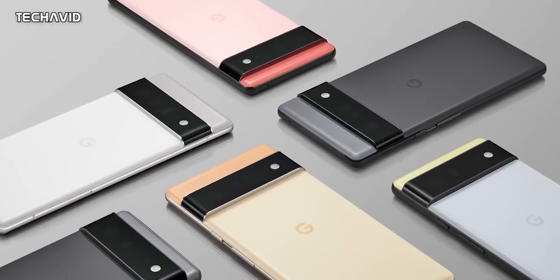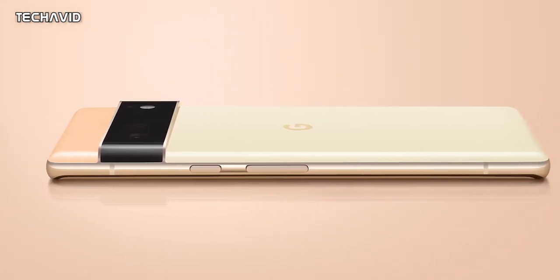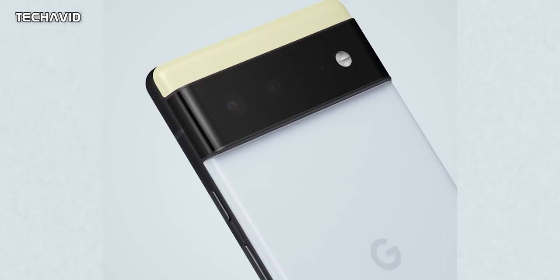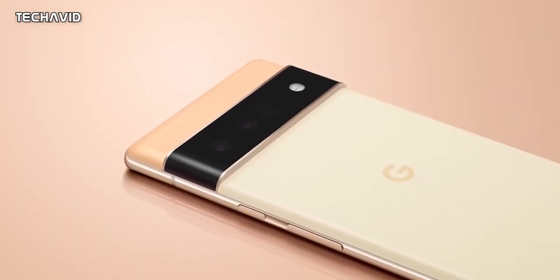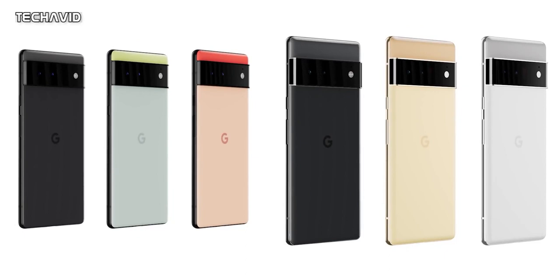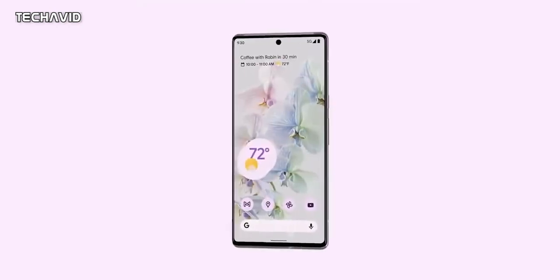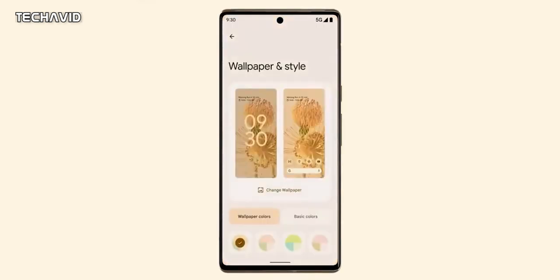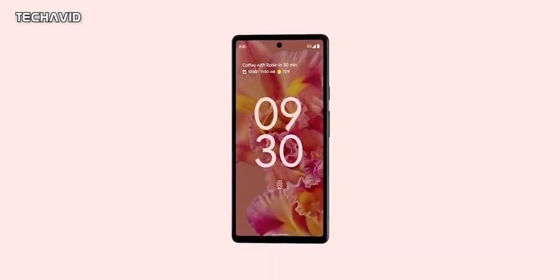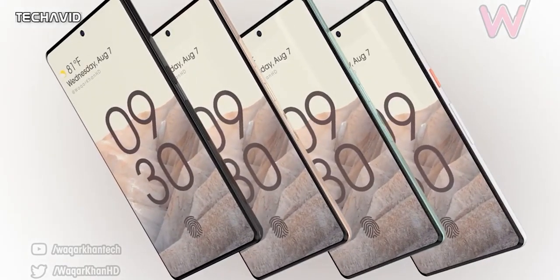Starting with the design, there is nothing much changed since the first leak, but Google confirmed a few new minor things. The standard Pixel 6 is said to have a matte aluminium finish while the Pixel 6 Pro will have a light polished aluminium frame. Both phones have an industrial design with squared-off corners. The front features slim bezels, an in-display fingerprint scanner, and a centered hole punch cutout. Unlike Pixel 5's under-display earpiece, the Pixel 6 series gets a conventional earpiece to save space on top. Stereo speakers are present only on the Pro variant.